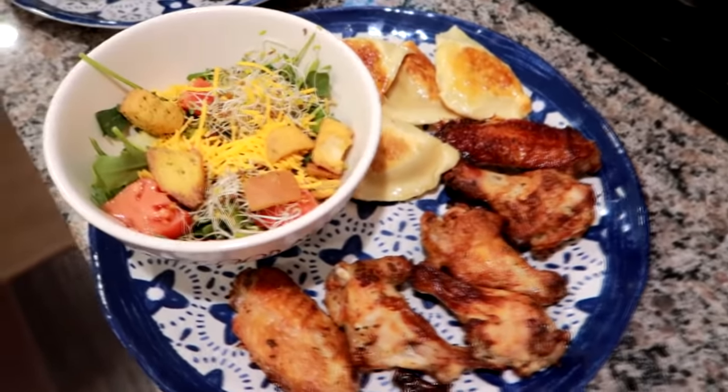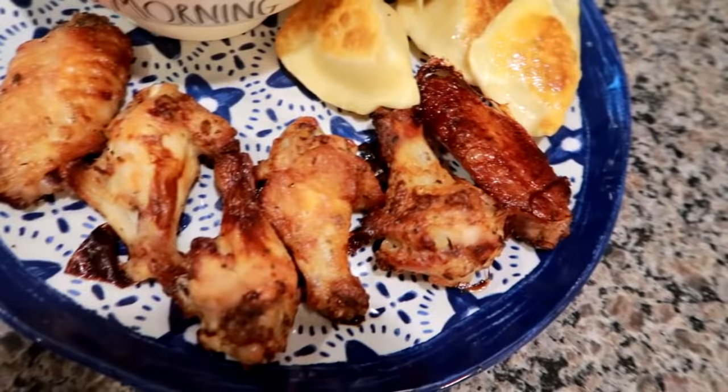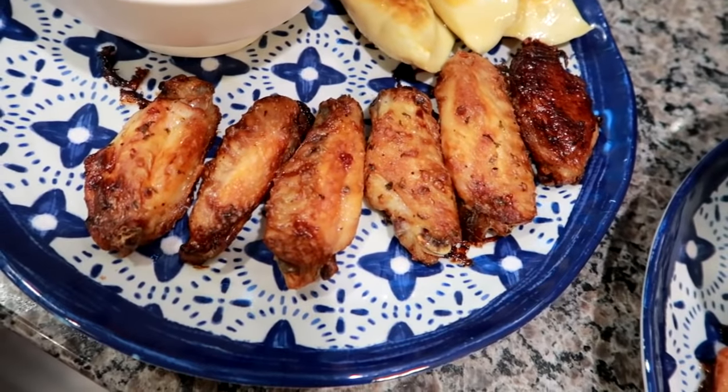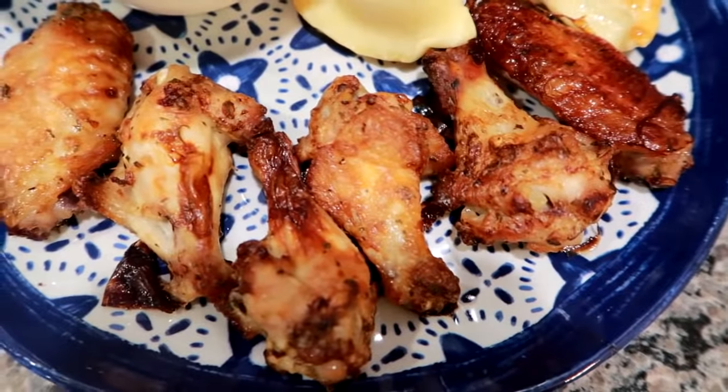Hey guys, Leanne here on Grady's Mom. Starting a new week of what I cooked for dinner. Tonight we are having some baked garlic parmesan chicken wings. I actually got these at Whole Foods and I thought I would bake them. We were actually going to grill them but it's a really rainy evening out, so I just put them on some parchment paper and baked them. They took about 40 minutes on 400 and they're perfectly crispy.